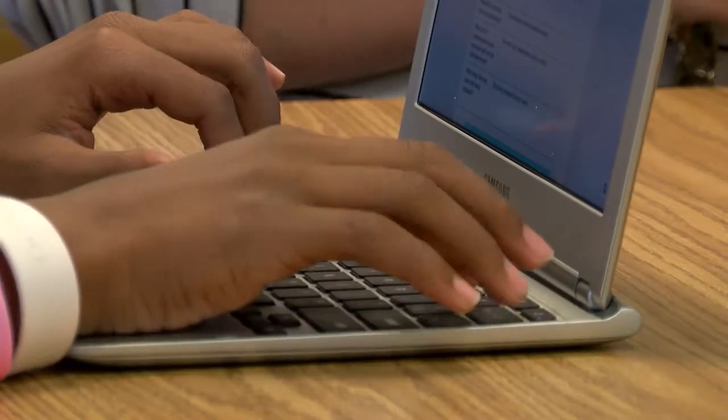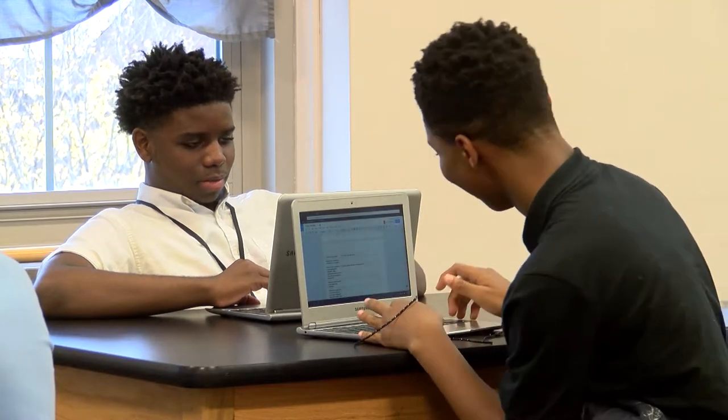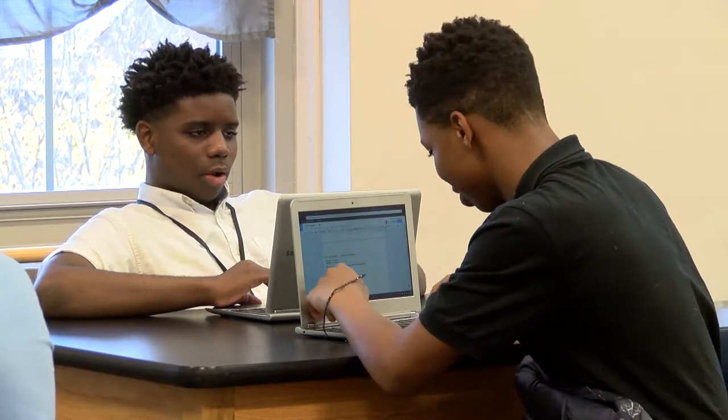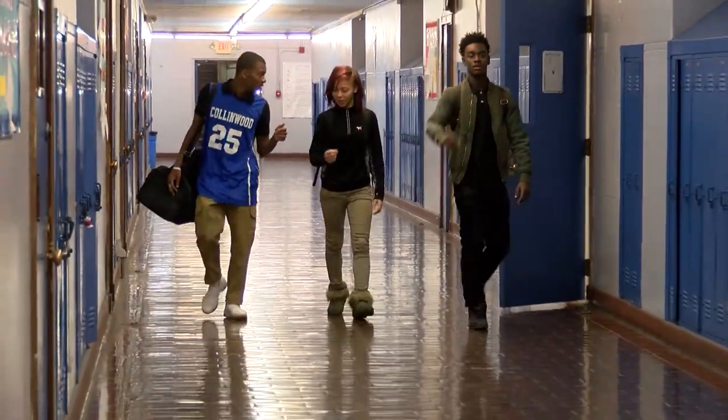There's a Chromebook cart that we have in each classroom and use it for all your assignments. Most of your assignments are working on your typing skills. They just like to help you better work with computers and technology because coming into the future, that's usually what we're going to use.